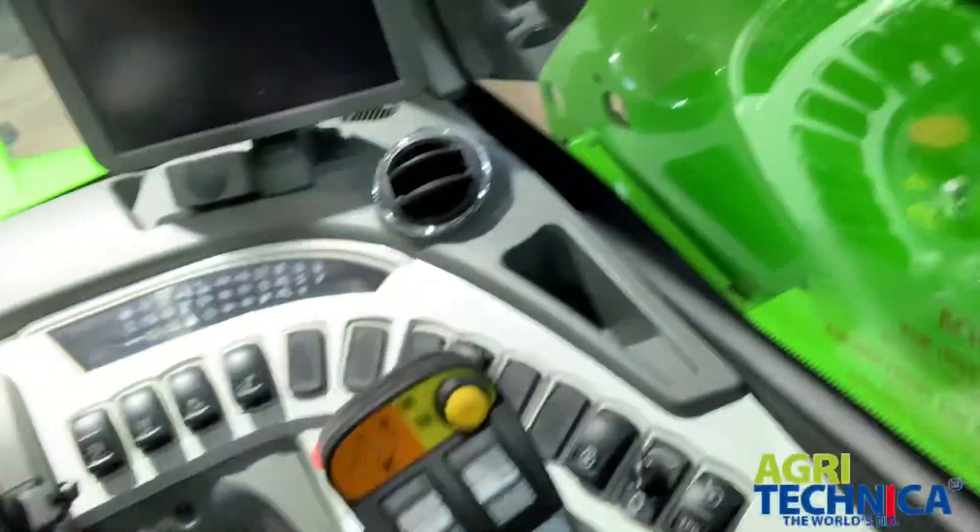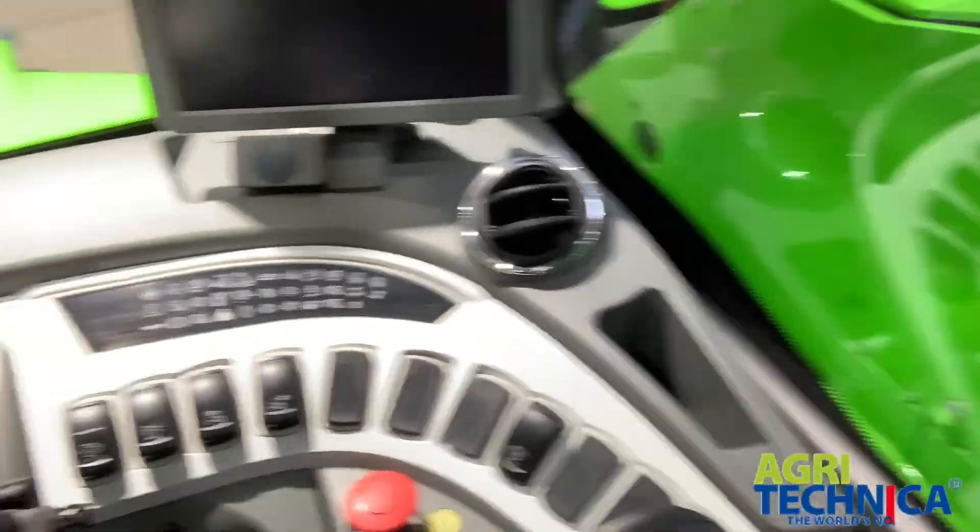One thing to remember: Germany doesn't do good tea. I'm now in a prototype electric Merlo loader. This will run for about eight hours on a charge. I think this will be pretty good for grain store work — you aren't leaving the yard so you can always get it back on charge. Not sure about carting bales back and forth to the yard over long distances on the road though.